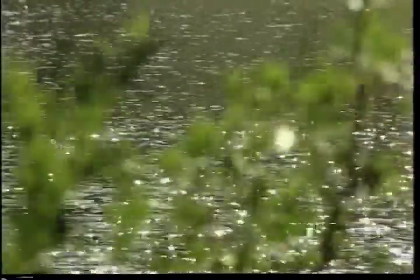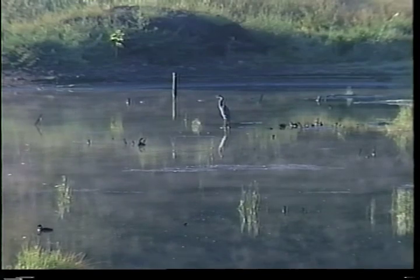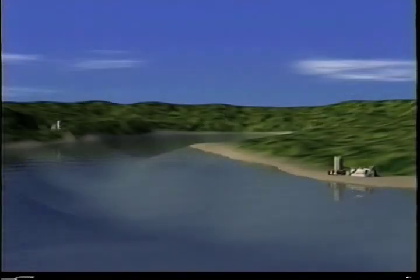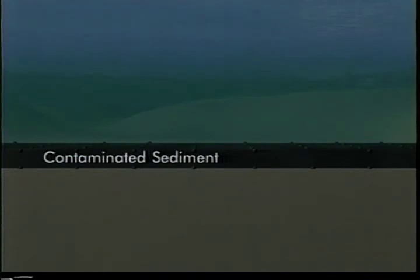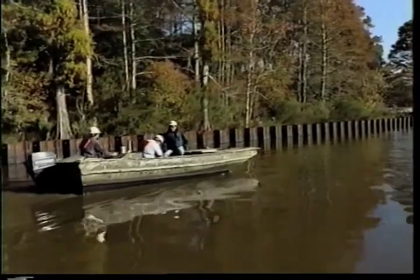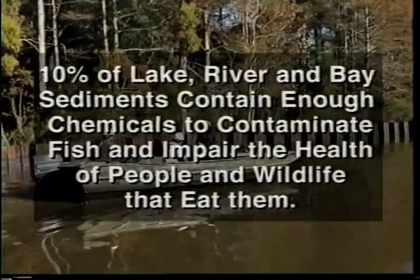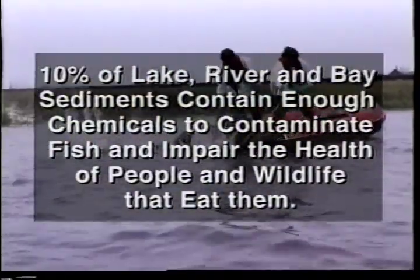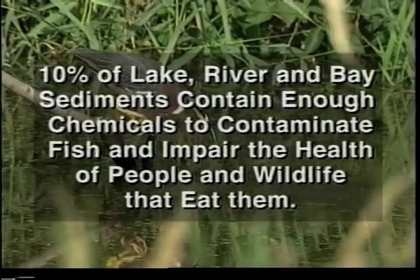Unfortunately, below some of their tranquil and flowing surfaces lie sediments that have become contaminated by hazardous materials. Toxic byproducts of industrial manufacturing accumulated in soil, sands, and organic matter have impacted the delicate ecosystems of our waterways. The U.S. Environmental Protection Agency estimates that 10% of our lake, river, and bay sediments contain enough chemicals to contaminate fish and impair the health of people and wildlife that eat them.